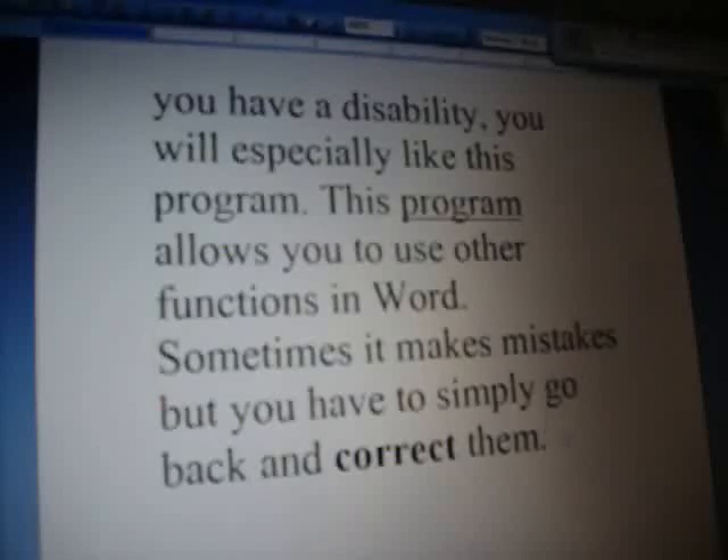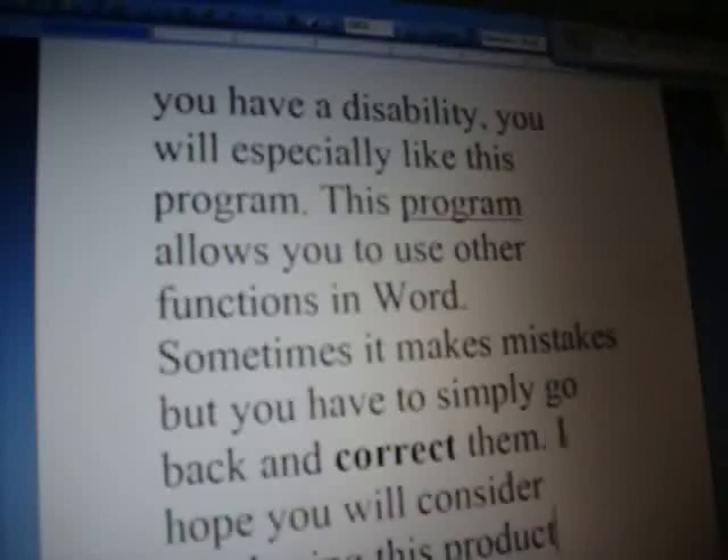I hope you will consider purchasing this product. Bye.